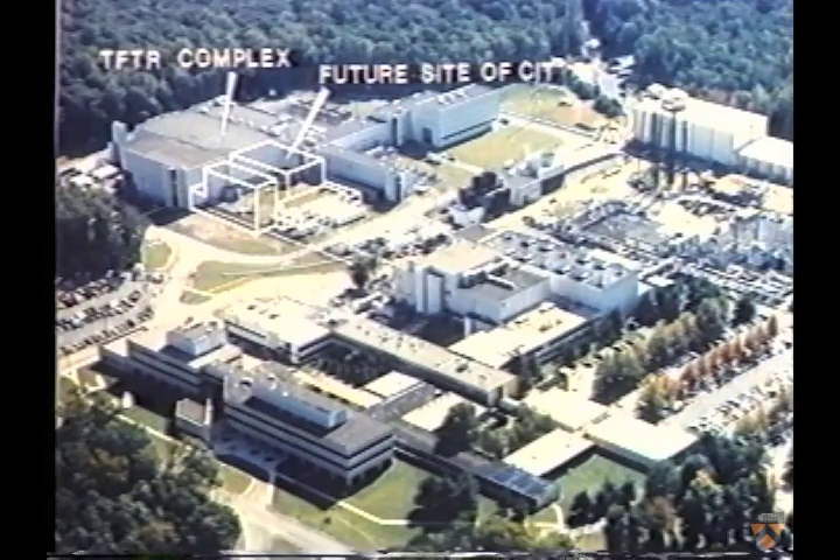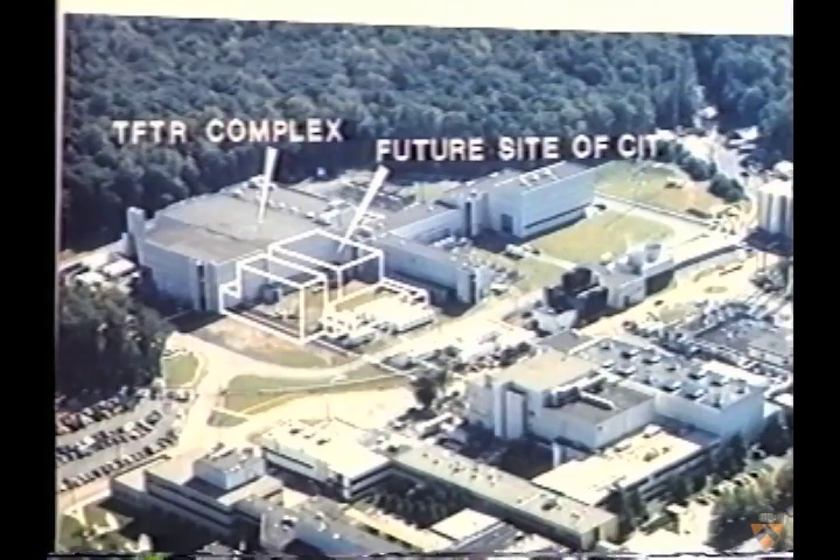Because the CIT has been designed as an extension of the existing Princeton TFTR facility, this new machine will use many of the laboratory's existing support systems, including power supplies, computer services, and tritium handling equipment. The resultant savings are estimated to be over $100 million.